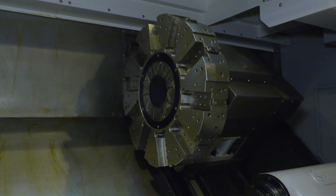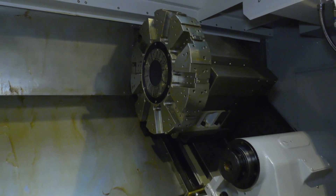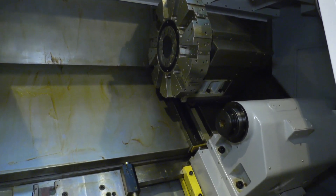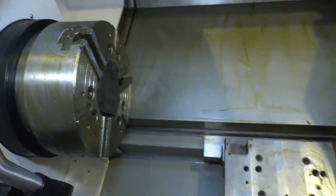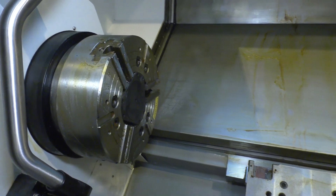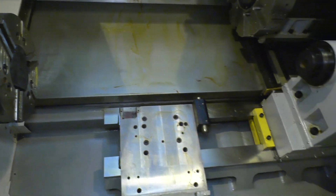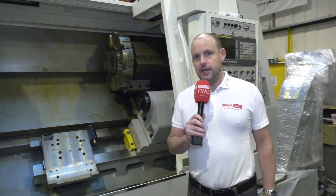This machine has a two-stage gearbox as well — it's a powerful turning center. 91mm bar capacity with a whopping 15-inch chuck. One of the things about the Victor machines is they're built to last. Customers use them day in, day out for hard materials and heavy-duty turning, and the machines are built for that.